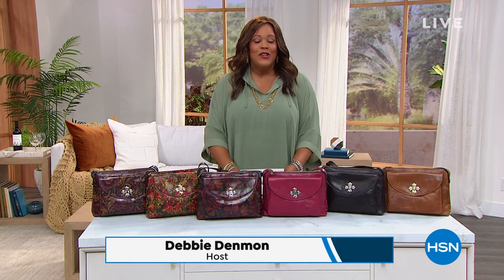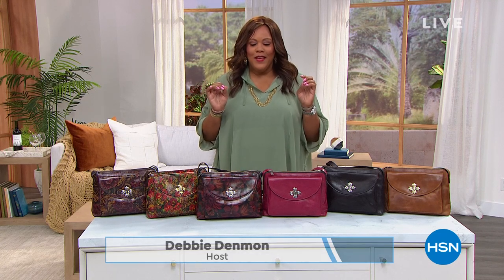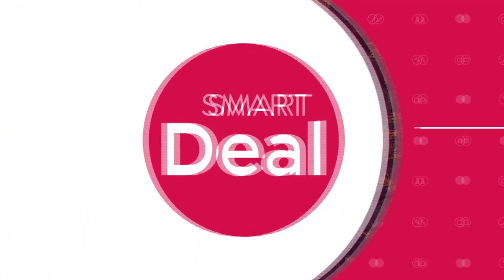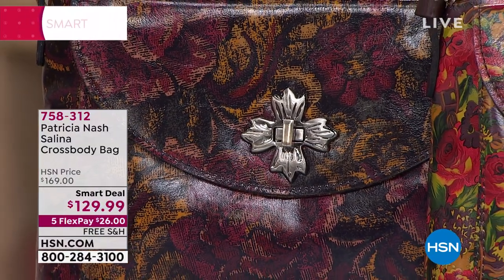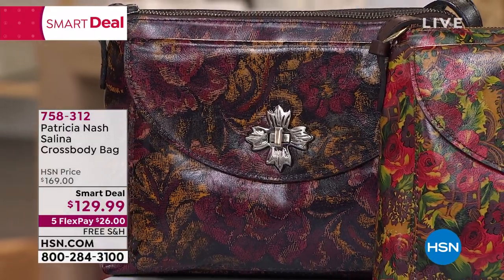Welcome back, everybody. It's your girl Debbie D in the house. You're watching Obsessed with Style with Debbie D. We are on to the Patricia Nash Smart Deal. I showed you this at the very top of the show — beautiful, beautiful new fall prints and colors, never seen before. I can't believe this is a brand new bag and we are taking $40 off — that doesn't happen. Usually it's full price. We've got a brand new bag for you, took $40 off, and it's $26 to get home.